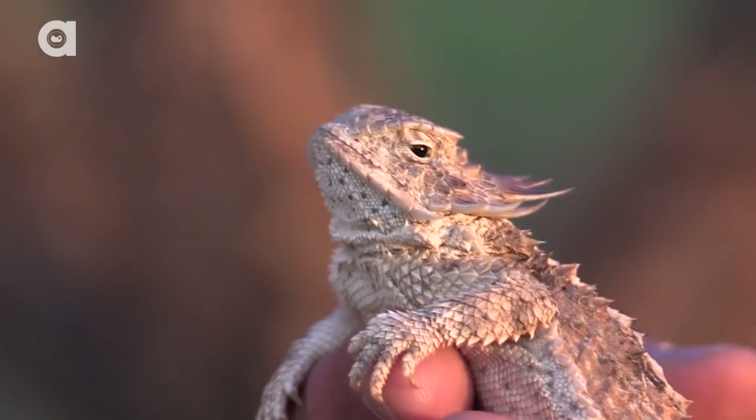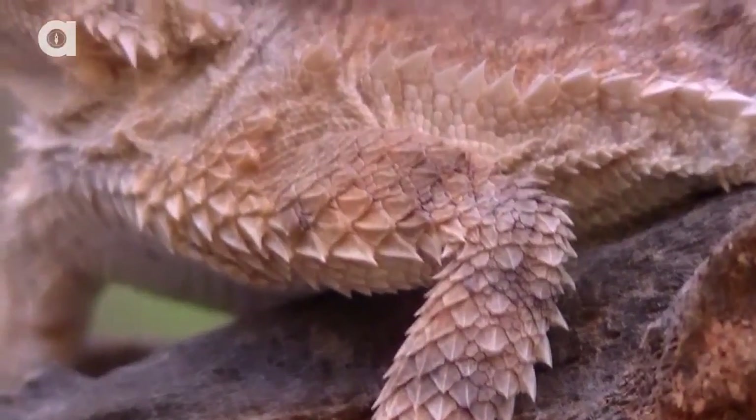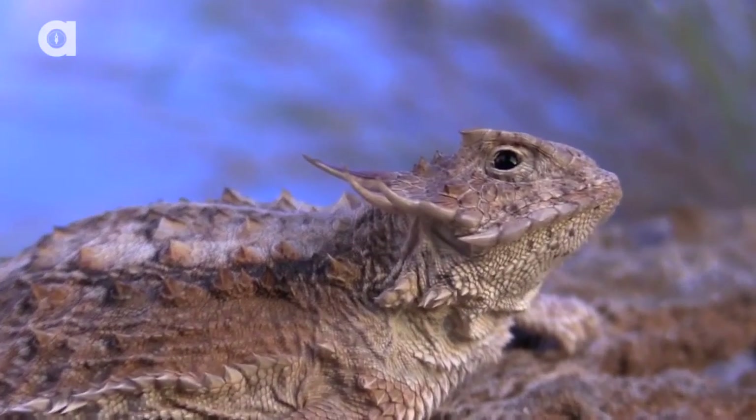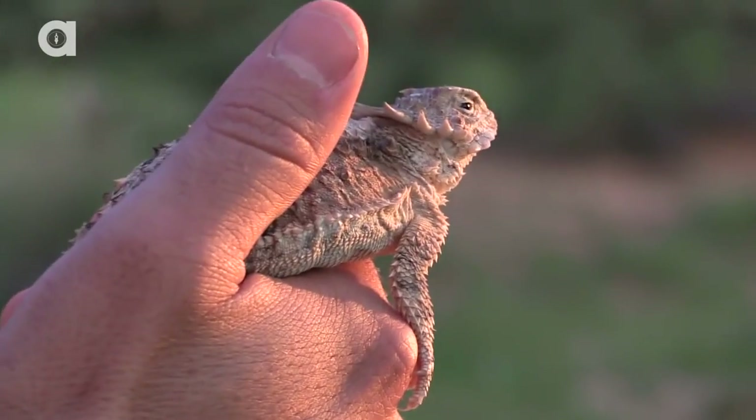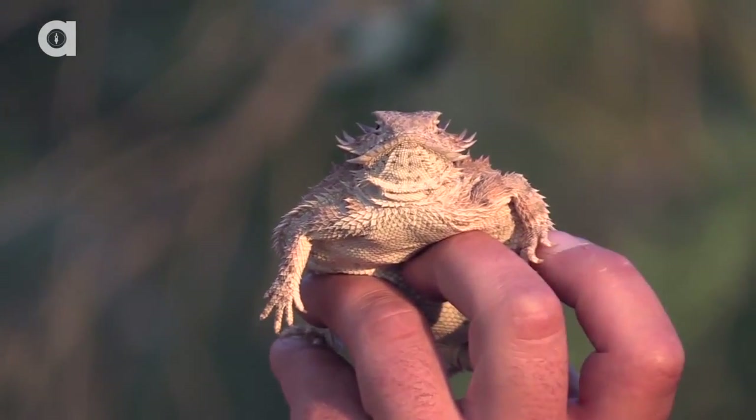The horned lizard is probably the only species that I could safely say to you: if you're going to go out and capture something, admire it, and put it back in the wild — this is that lizard. They do not bite, they are not venomous, and as you can see, they usually just enjoy hanging out on your hand.